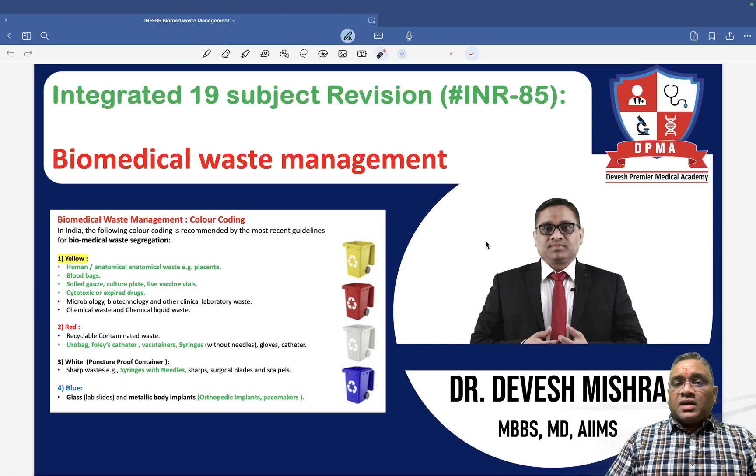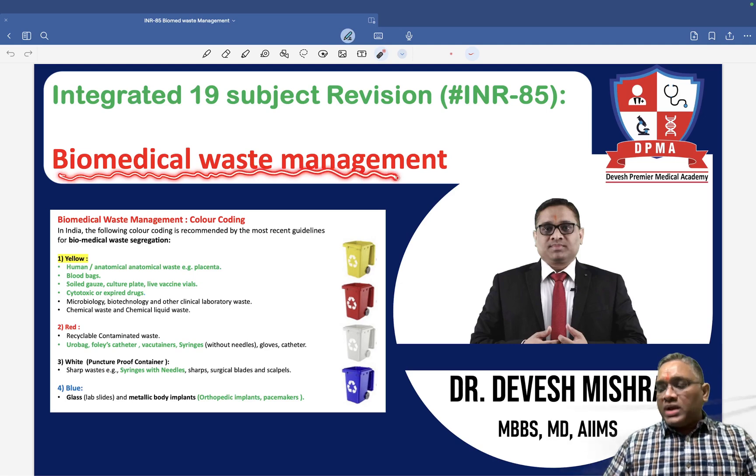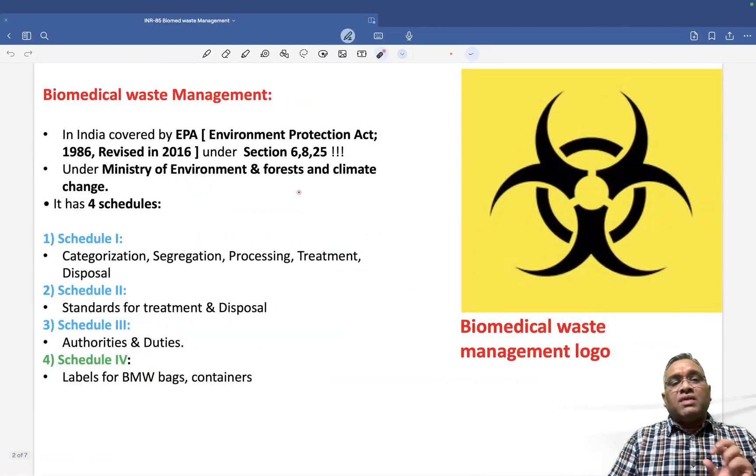Hello everyone. In this lecture number 85, I am going to tell you about another important topic in PSM: biomedical waste management. So what do we have to remember in biomedical waste management?